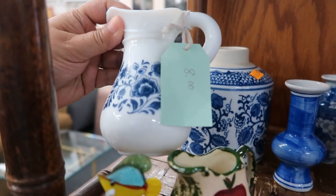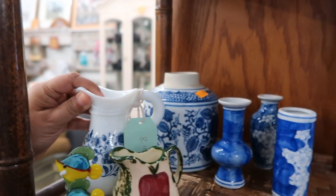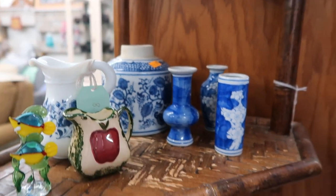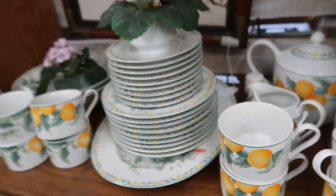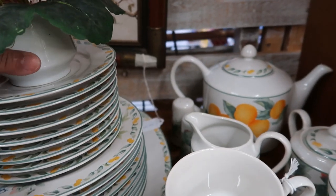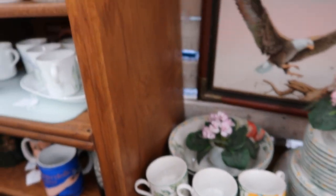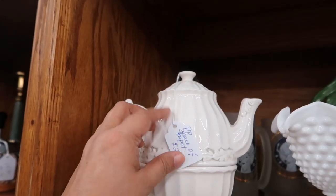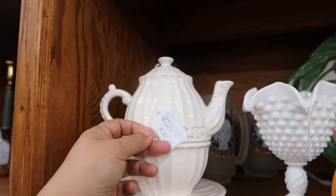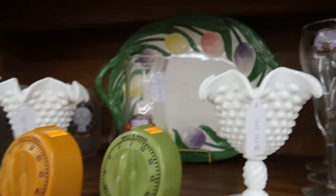I immediately found this Avon milk glass jug listed for $8, so that would make it $4. I do have a collection of Avon milk glass items. This set of dishware here is beautiful for spring and summer — I think those are peaches on there. This vendor has a really nice selection of pottery, milk glass, and all sorts of retro and vintage items.